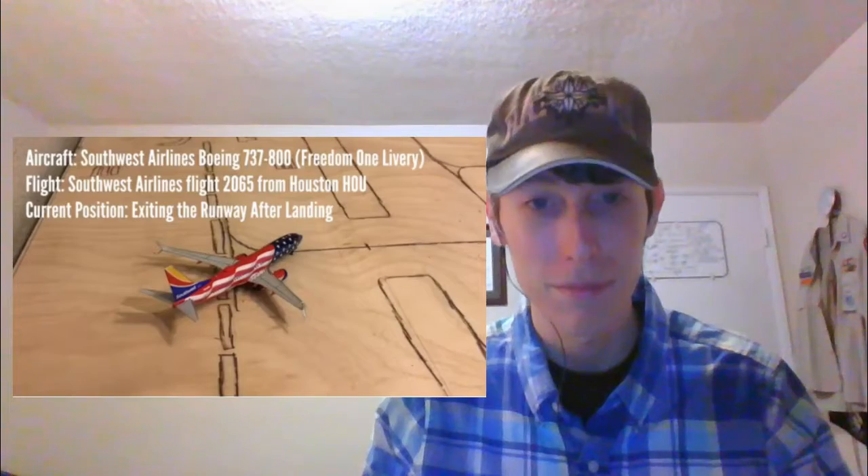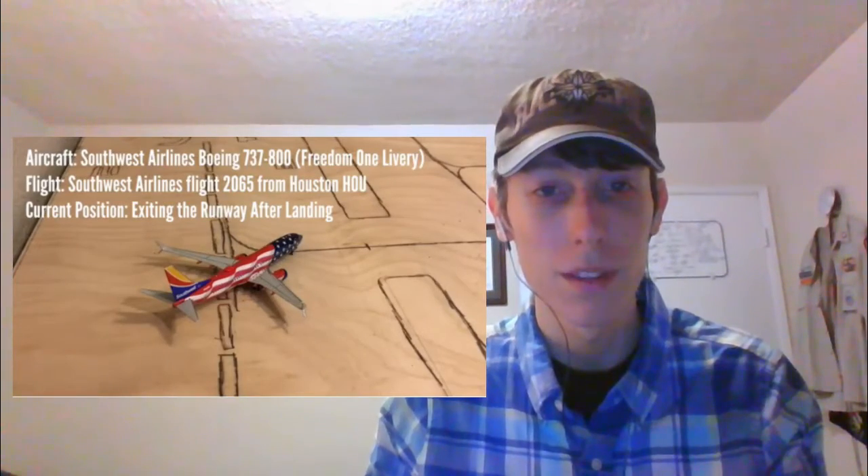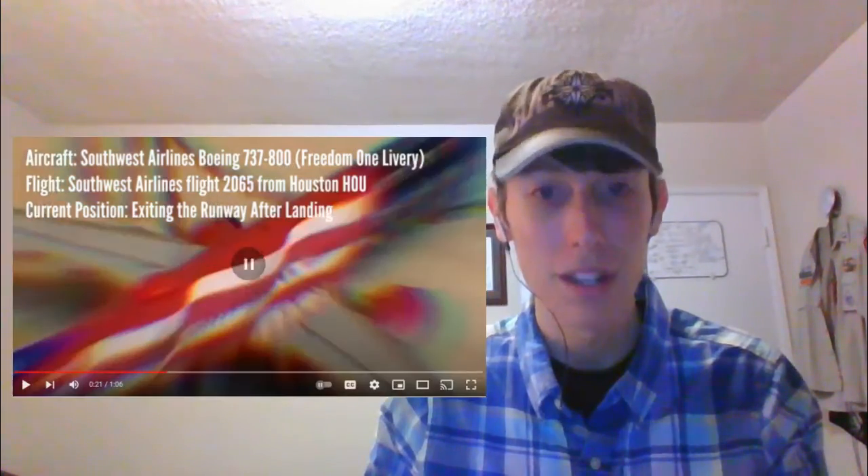Next up is the Southwest Airlines Boeing 737-800 in the Freedom One livery, operating Southwest Airlines flight 2065 from Houston Hobby. And he's just exiting runway 34 left after landing. Nice.